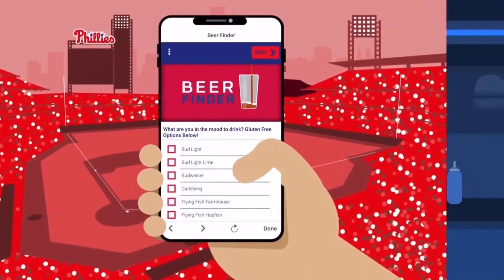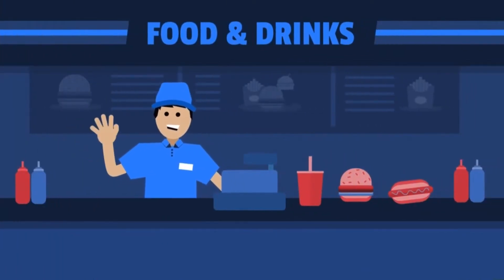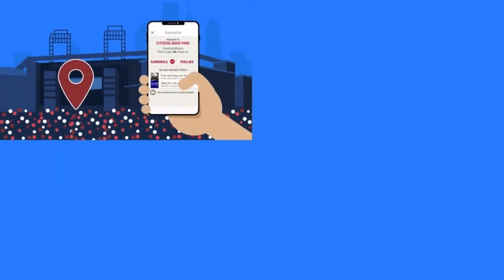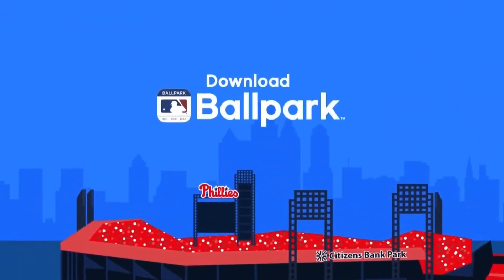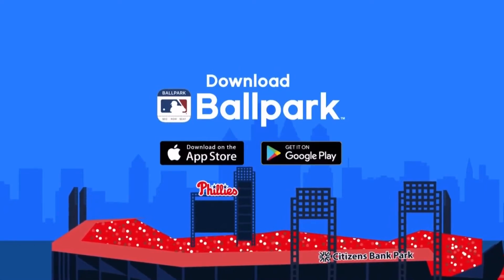The food and beer finders help you locate your favorites at the concession stands closest to you. Unlock special offers and content by checking in on the app when you arrive. All this and much more — make sure your visit to Citizens Bank Park is a breeze. Download the free MLB Ballpark app today on the Apple or Google Play Store.